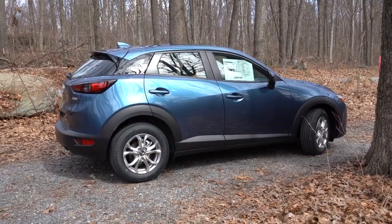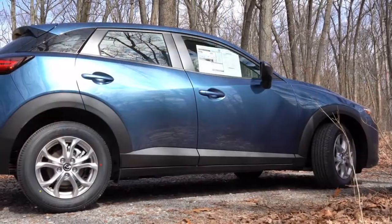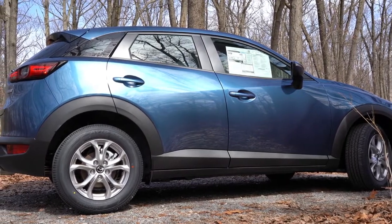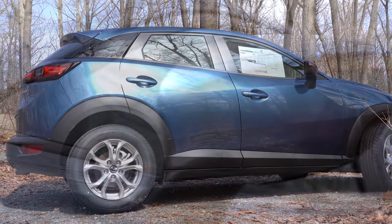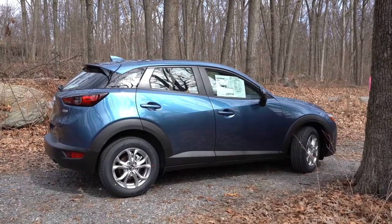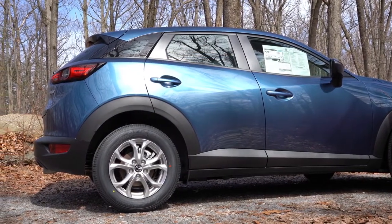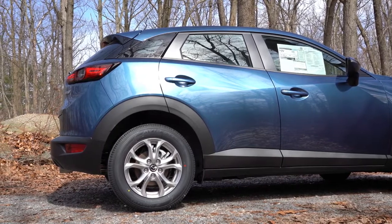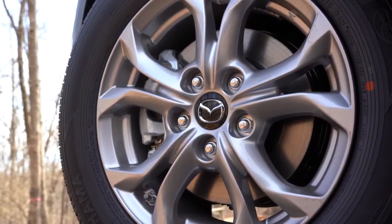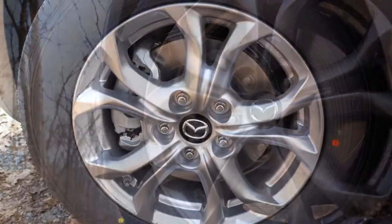The most obvious way to tell the difference between the CX-3 and the CX-30 is the CX-3's floating roofline — that gloss pillar all the way towards the back distinguishes it. Black window surrounds come standard, along with body-colored power-adjustable side mirrors with integrated turn signals. Silver roof rails are available for an additional $300. The side skirts and fenders have a matte black finish, and the 16-by-6-inch aluminum alloy wheels feature a double five-spoke design.